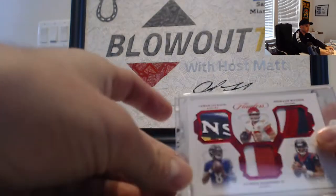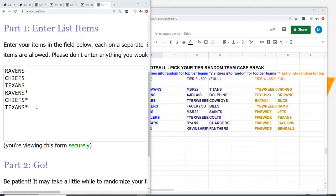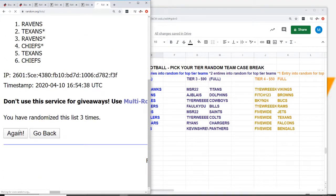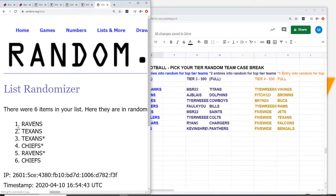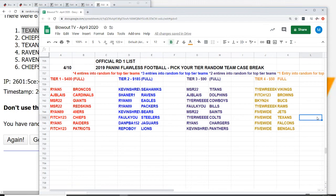Let me get the random set up for the triple patch — Jackson, Watson, and Mahomes. The three-way battle here. Switching over here, seven times, looking for the team in spot number one: one, two, three, four, five, six, and seven. So the triple is going to go to the Texans — the Texans was five wide. Congratulations, you get the triple patch.